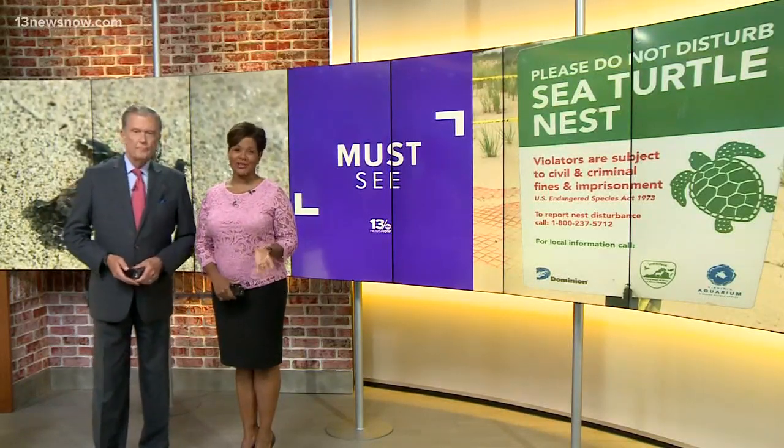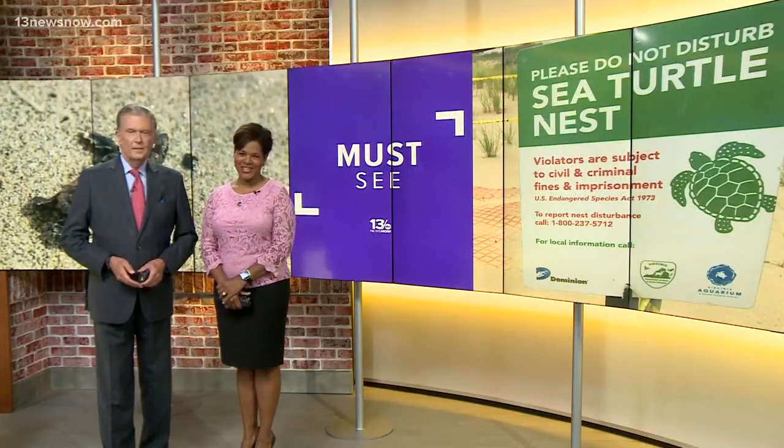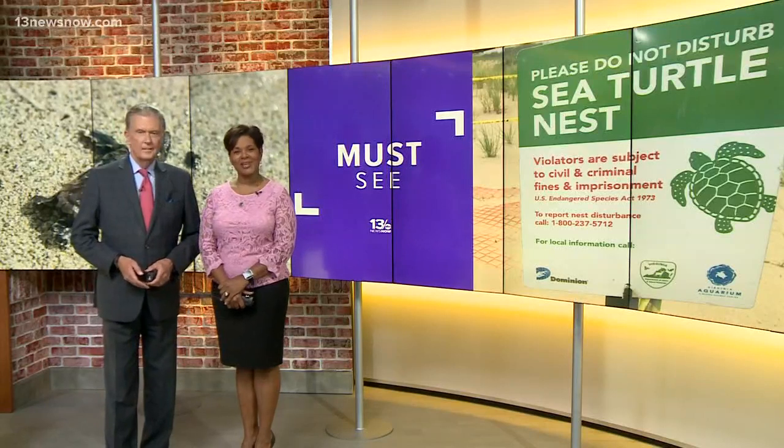We're back with a must-see in Virginia Beach: more than 100 loggerhead sea turtle eggs on the north end. But there's a lot of work to get the turtles from their nest to the ocean when they hatch. It's going to be a big community effort. 13 News Now reporter Megan Perrier is live there.